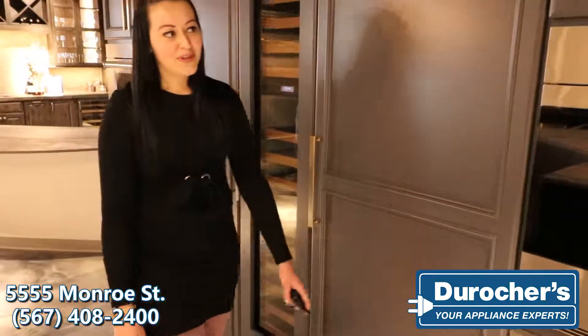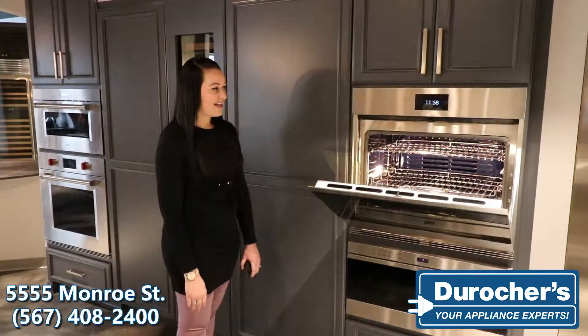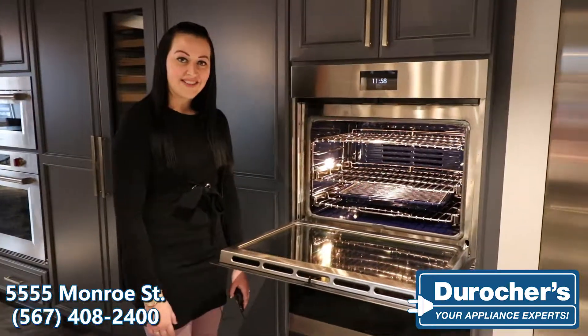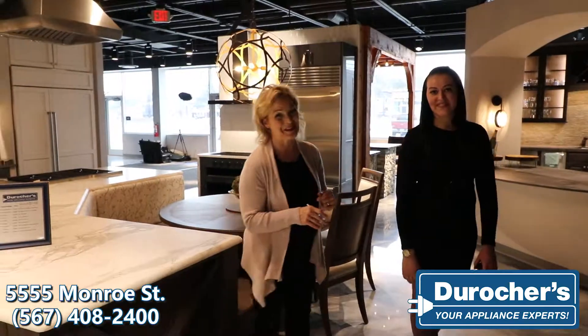We also have their push-to-open collection here, so if your hands are full — you have your pot in your hand or your casserole dish — you can just nudge it and it will open for you. So many conveniences you're going to find you don't want to live without.